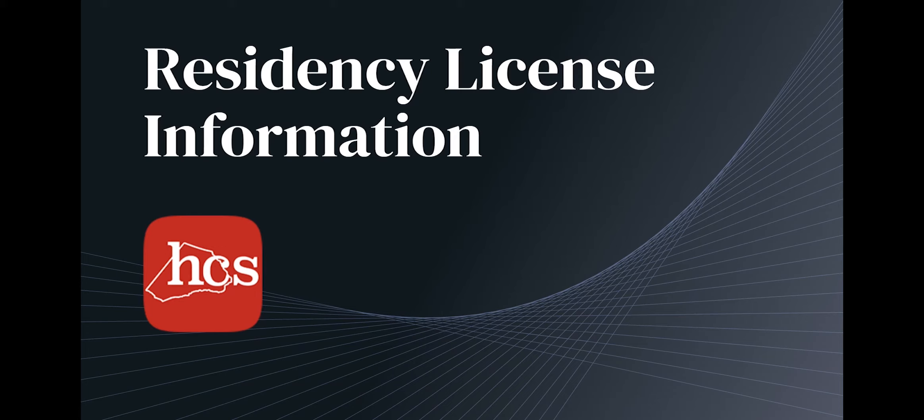Hello, this is Greg Griffin with Harnett County Schools Human Resources. I am going to give you some information about the residency license program that we have as an alternative pathway to licensure in North Carolina. You may be familiar with what this used to be called, and that was lateral entry. Lateral entry went away last year, and now we have residency license instead, which is similar, but there are some differences, and I'm going to try to talk about those in this short video today.